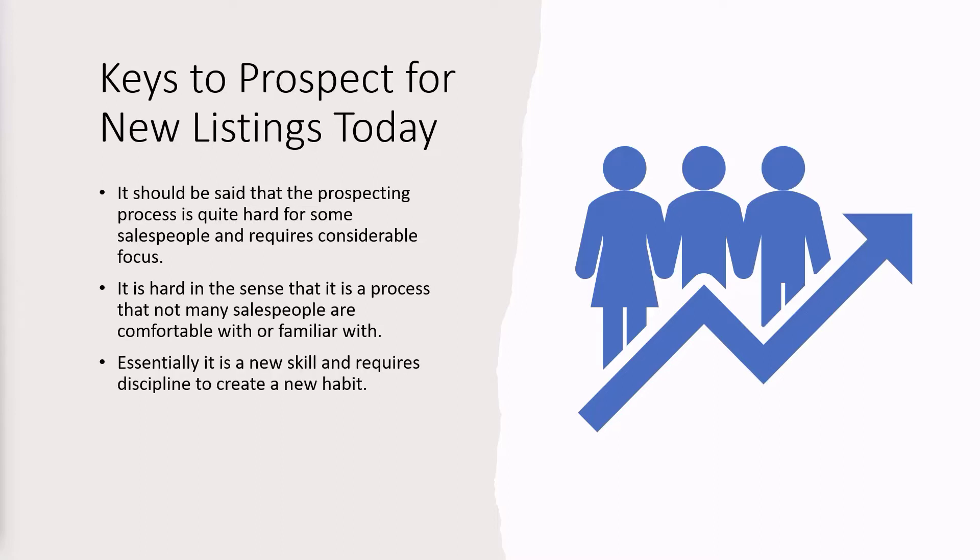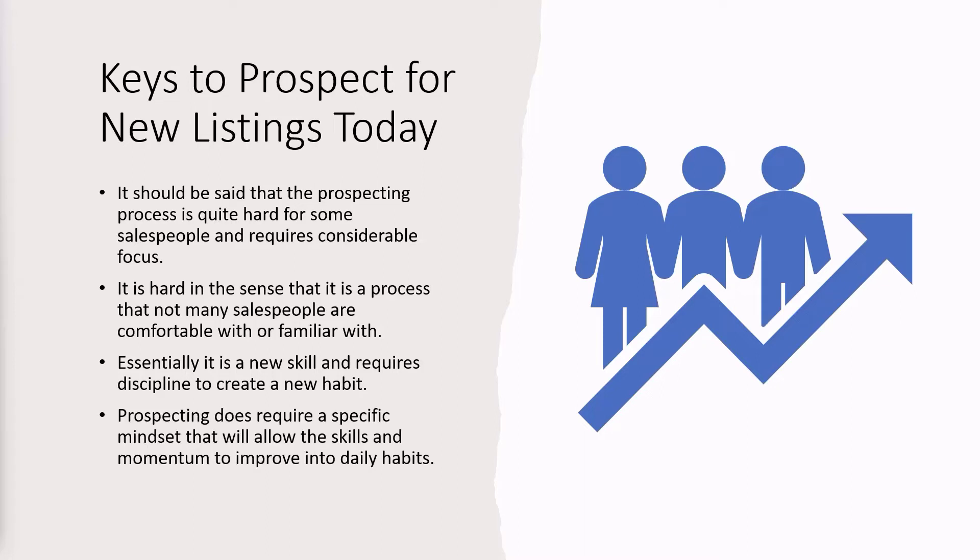Essentially, it is a new skill and requires discipline to create a new habit. Have you got the discipline? Have you got the habits? Are you now building your system for the next couple of years in this new property market? Prospecting does require a specific mindset that will allow you to develop those skills and the momentum to improve your daily habits. It's not hard — it's just disciplined.